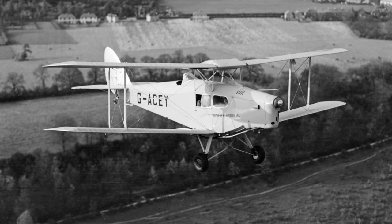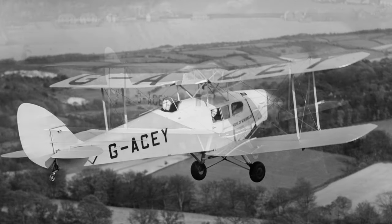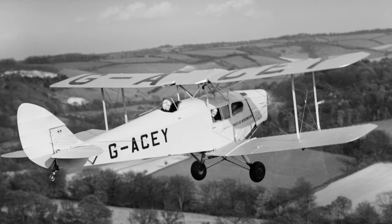These delightful images of the team's de Havilland Fox Moth, used for joyriding, were taken over Warlingham the same weekend.